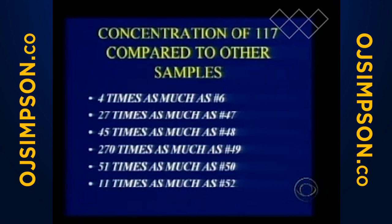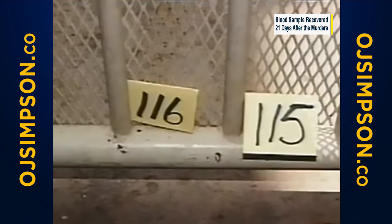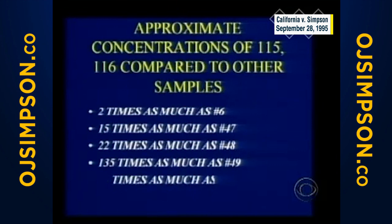And you know who brought us that testimony? Gary Sims from the Department of Justice. That's item 117, the one on the gate. Items 115 and 116 are the ones on the lower parts of the gate.